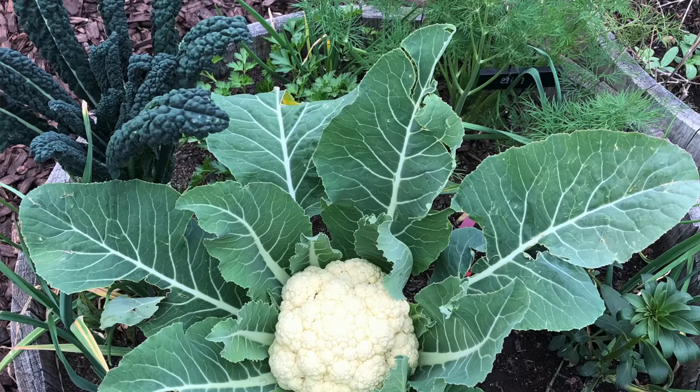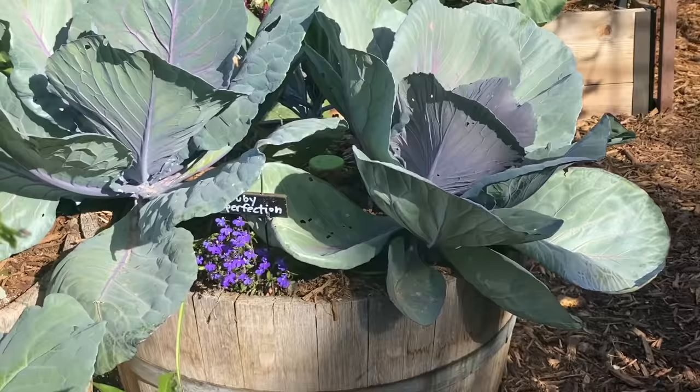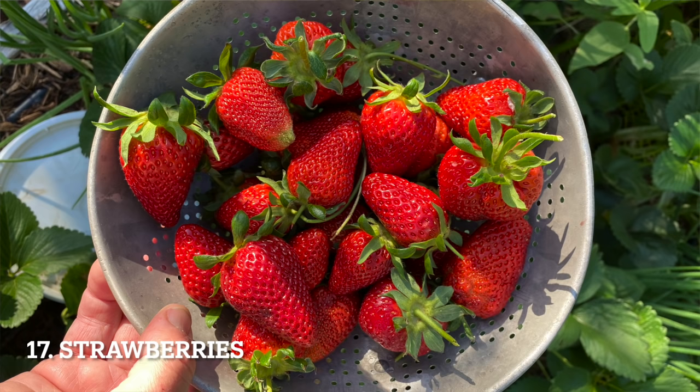Cauliflower can be tricky to grow, but it grows really well in containers. Cauliflower doesn't like it too hot or too cold, and the container should be at least 12 inches deep. Cabbage is another cool-season crop that grows well in containers. Strawberries are a great choice for containers — growing them in a container gets them up off the ground and away from pests. Day neutral and everbearing varieties do best in containers.